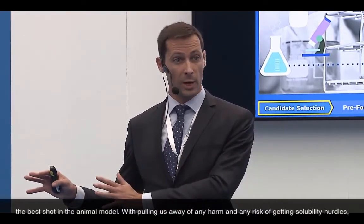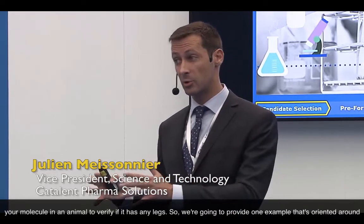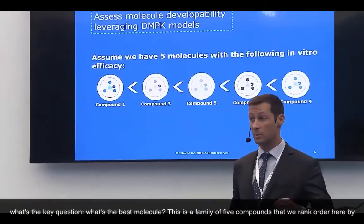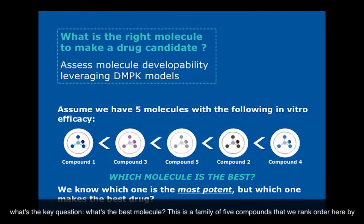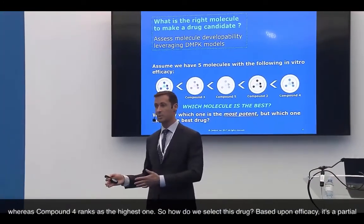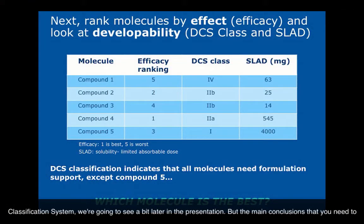We get the best three-to-four-day formulation services to get the best chance to deliver the molecule in animals and verify if it has any legs, putting aside any risk from solubility or permeability hurdles. To illustrate this, we present a family of five compounds ranked here by efficacy. Compound one ranks with the lowest efficacy in secondary in vitro assays, whereas compound four ranks the highest. Based upon efficacy alone, that's a partial description. So we performed a developability assessment using the Developability Classification System. The main conclusion: among those five drugs, four will need formulation support — compounds one, two, three, and four — with the exception of compound five, which is a soluble drug. Efficacy does not rank with developability, so trade-offs are needed.